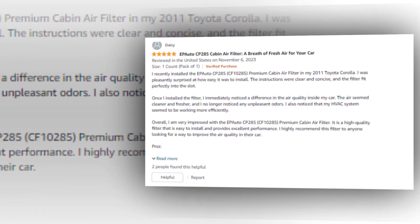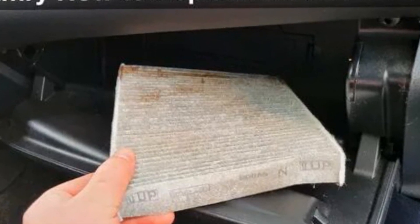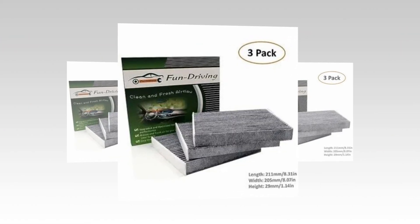Air that is pure for the driver and passengers, contains carbon and soda to provide fresh breeze air for improved HVAC efficiency. Replacement is advised every 12 months or 12,000 kilometers. It is a genuine Jaguar, General Motors, and Subaru replacement part.